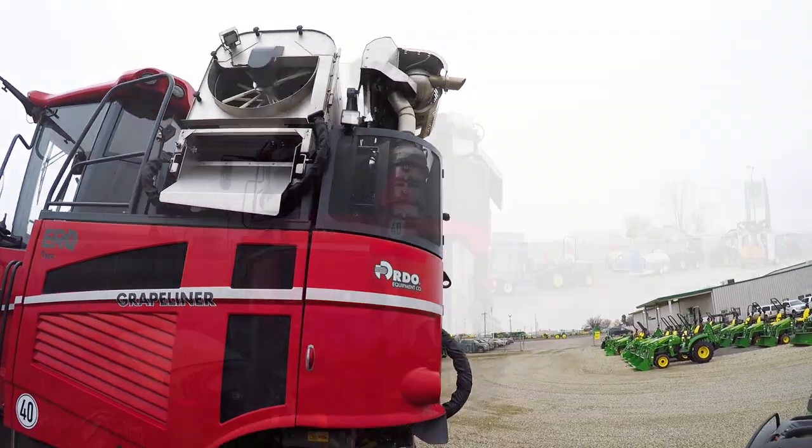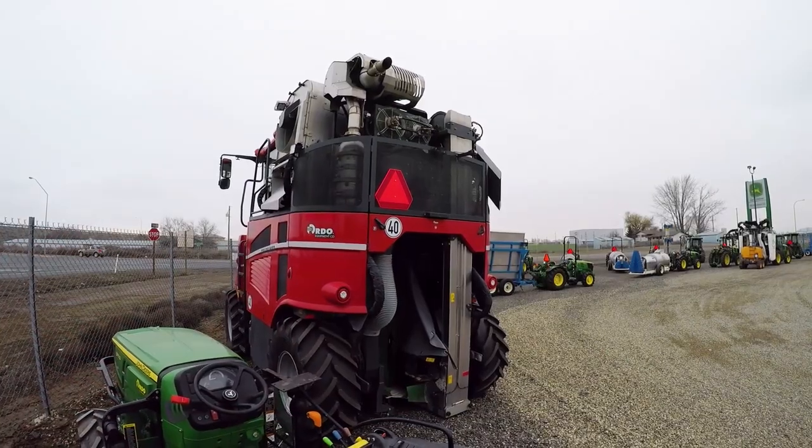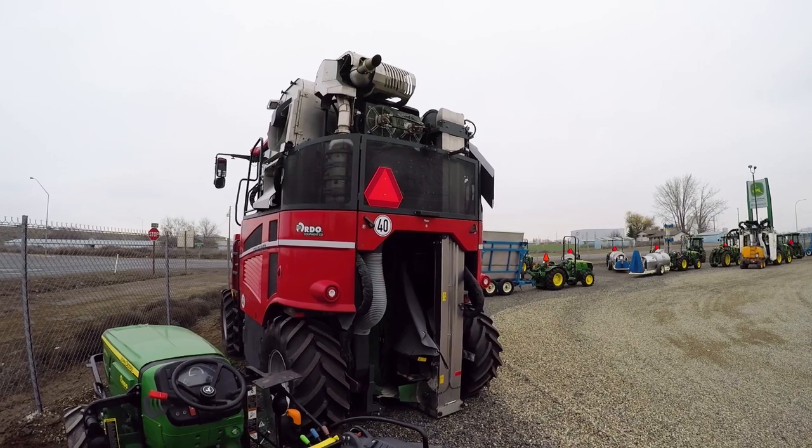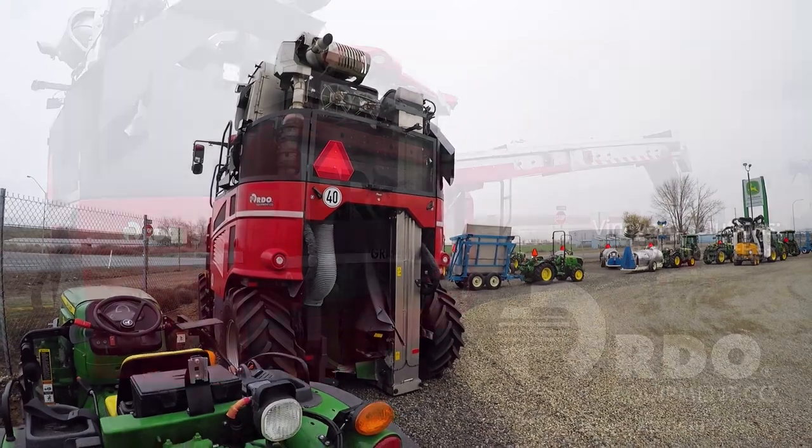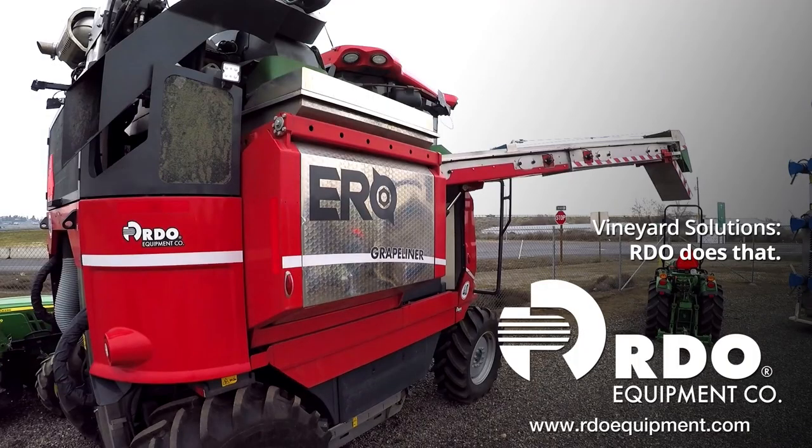They look top-heavy, but it's actually a very low center of gravity. The engine is down low on the side, so it's easy to service. They've been a really good product for us. Contact your local RDO Equipment Company store and find out how we can partner with you.